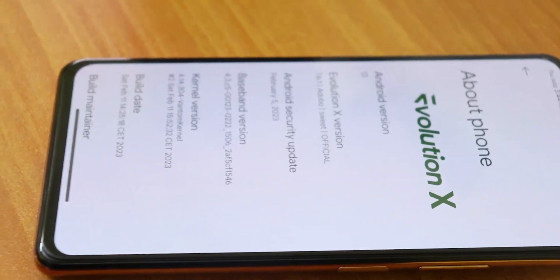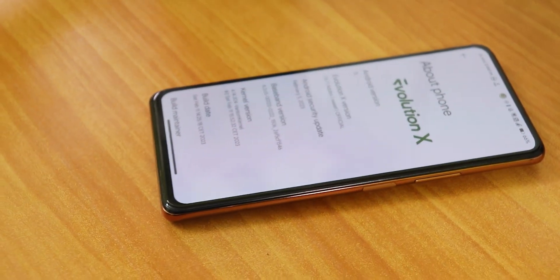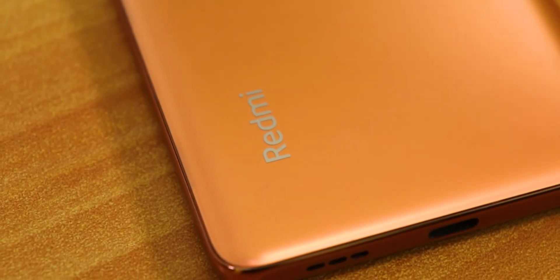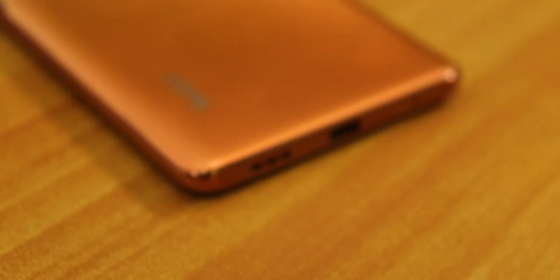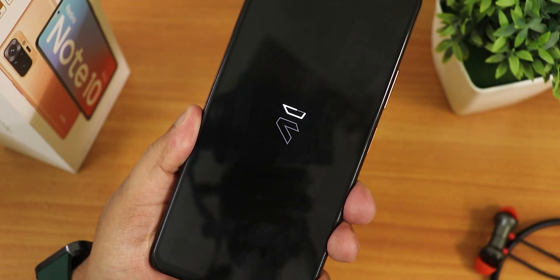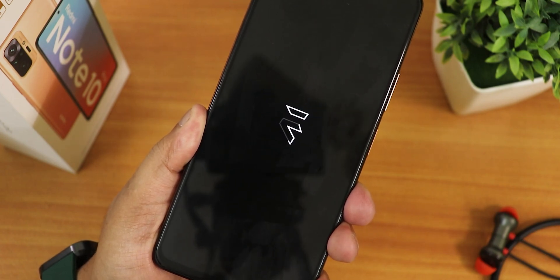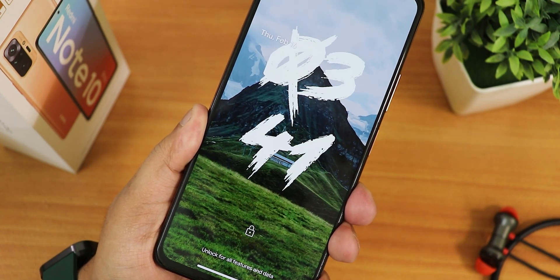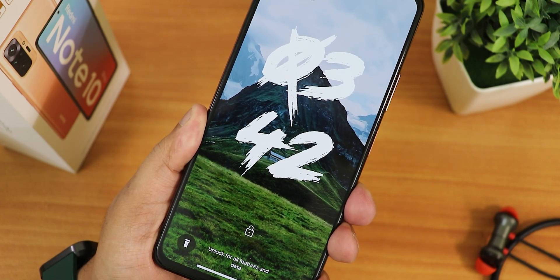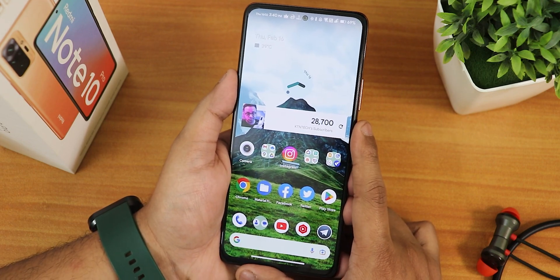The EvolutionX ROM is stable and an amazing experience overall. The K20 Pro's EvolutionX ROM has been getting amazing updates — I'm yet to make a video on that so stay tuned. This EvolutionX ROM on the Redmi Note 10 Pro has impressed me quite a lot. I only missed the battery charging cycle option — other than that I have no complaints. If you want, leave a comment. Give this video a thumbs up if you liked it and subscribe if you have not yet. This is Tito from KDN Tech signing off — catch you in the next one!